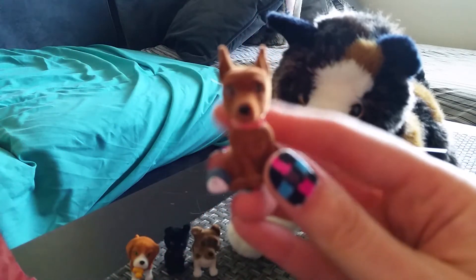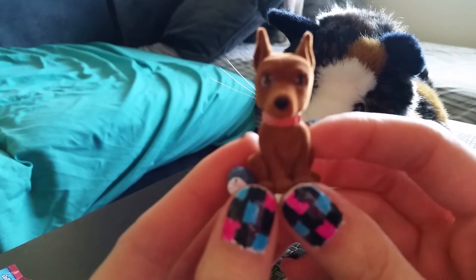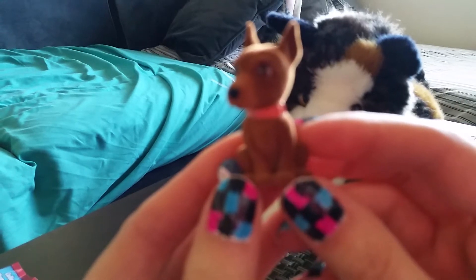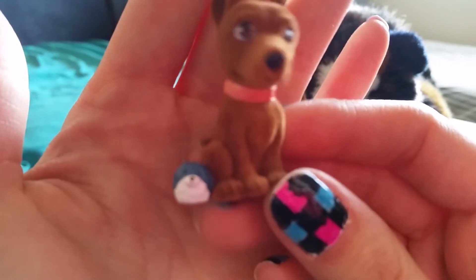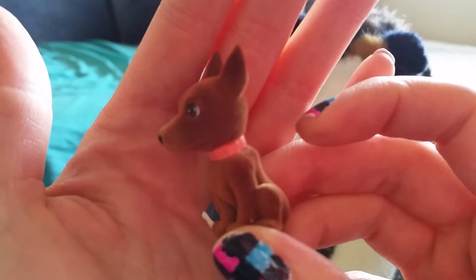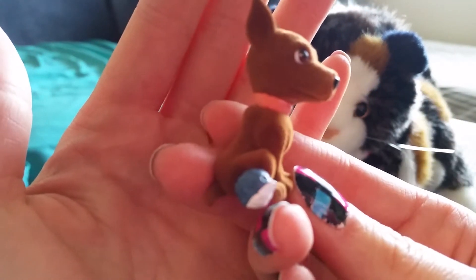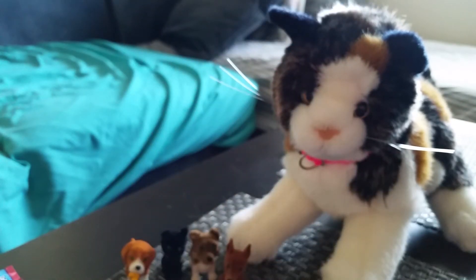And this is Devo the Doberman. This is one I really, really wanted — I'm so happy I got him. He's so cute. I like his little toy. He looks like Leeloo, too. So cute. I really wanted that one — I'm so happy to have him.